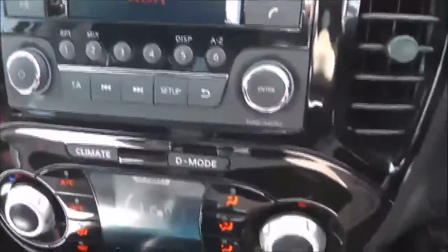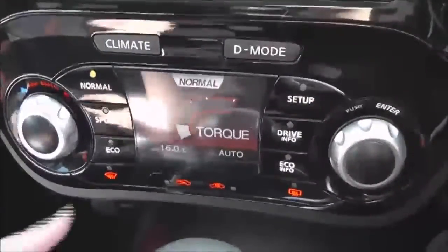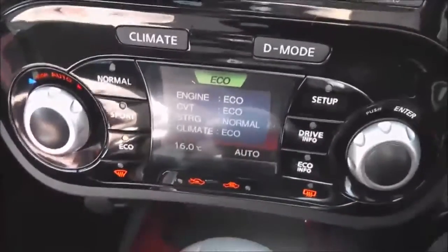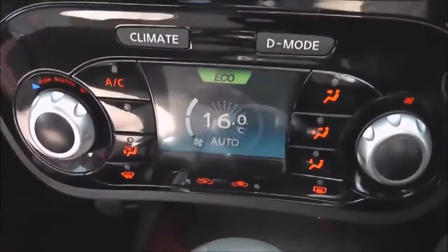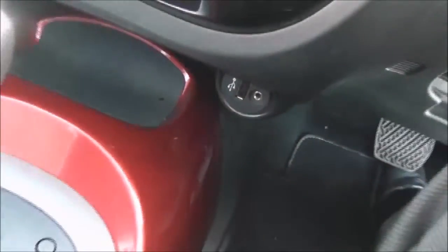Just below that we've got the Nissan Dynamic Control System, which gives you three different driving modes: normal, sport and eco, just to suit your own particular driving style. It's dual purpose — it's also the automatic climate control. Just below that we've got the 12-volt socket with USB and AUX port as well, so you can plug in your MP3 players.